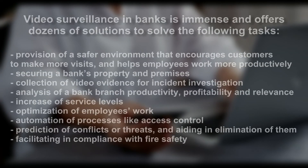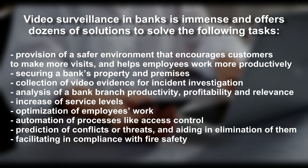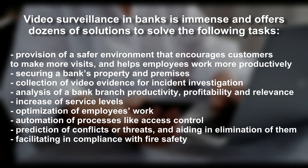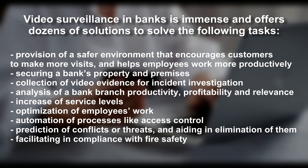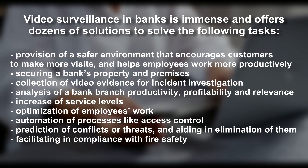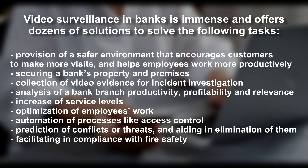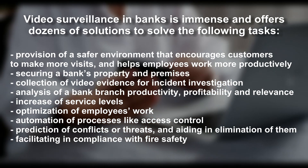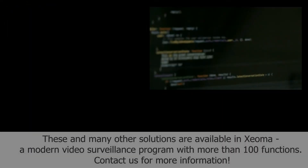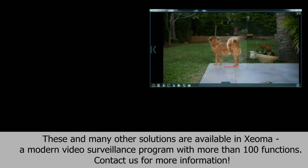Video surveillance in banks is immense and offers dozens of solutions, including: provision of a safer environment that encourages customer visits; securing a bank's property and premises; collection of video evidence for incident investigation; analysis of bank branch productivity; increase of service levels; optimization of employees' work; automation of processes like access control; prediction of conflicts or threats; and facilitating compliance with fire safety. These and many other solutions are available in Xeoma, a modern video surveillance program with more than 100 functions.